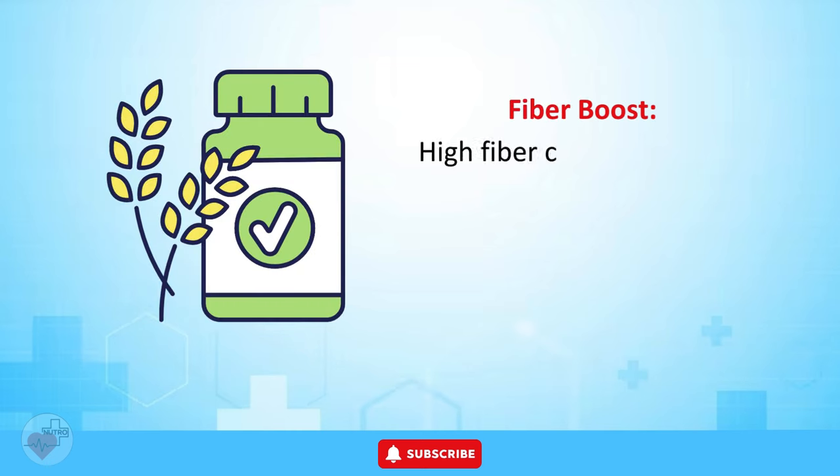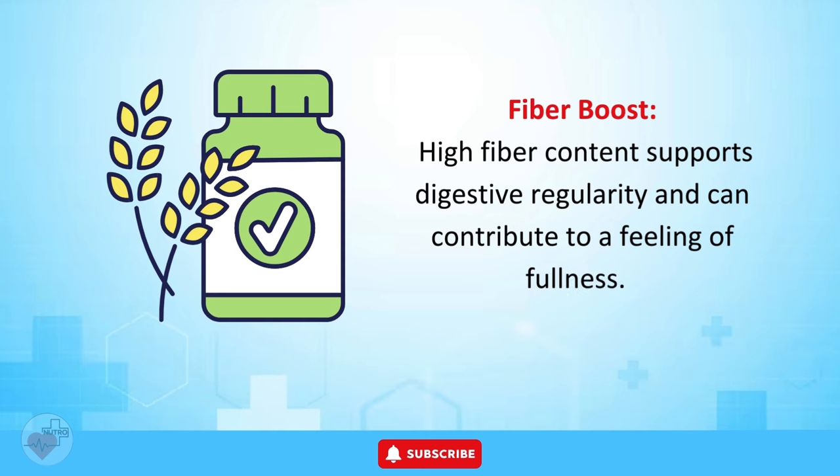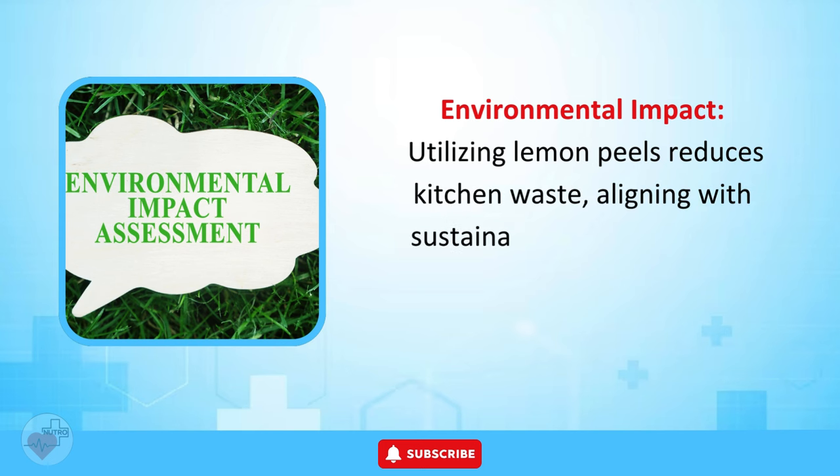Fiber Boost. The high fiber content supports digestive regularity and can contribute to a feeling of fullness. Environmental Impact. Utilizing lemon peels reduces kitchen waste, aligning with sustainable and eco-friendly practices.